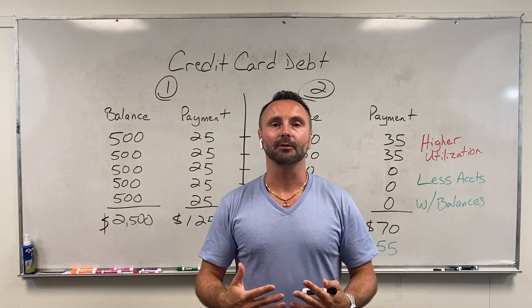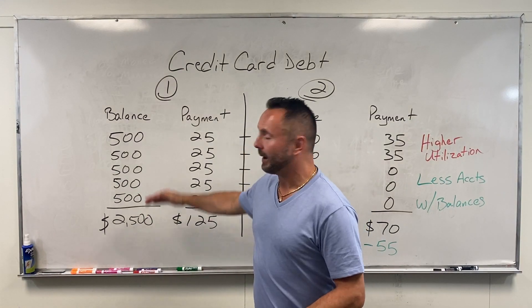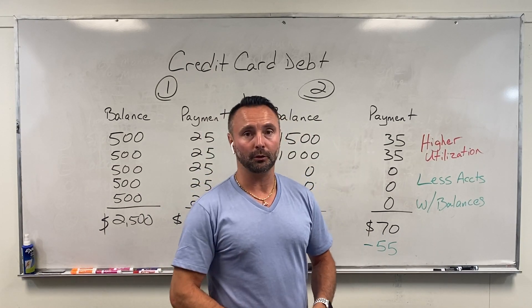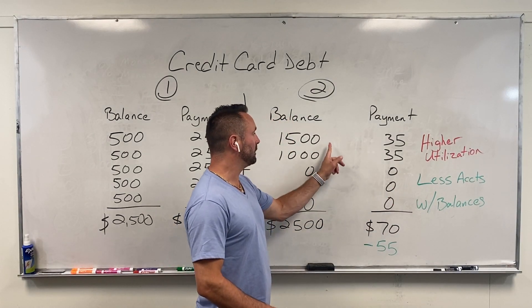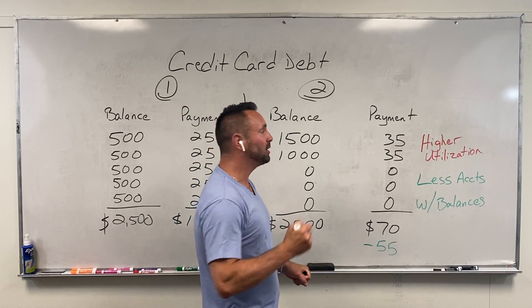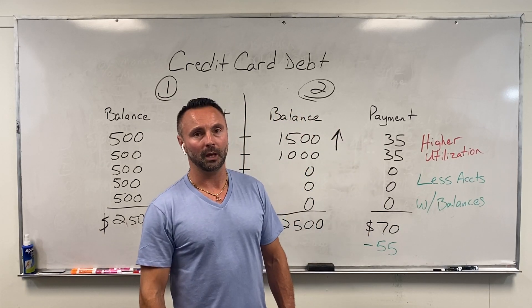That could make or break the difference between qualifying for what you want and not qualifying. So it's really important to understand when you're trying to buy a house, you need to focus in on your credit. You want to make sure you know what your balances are and understand how many different accounts have balances on them when you pull your credit. When you do this, make sure these accounts have high credit limits.